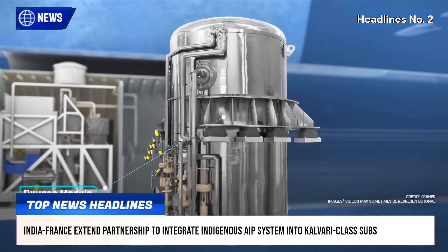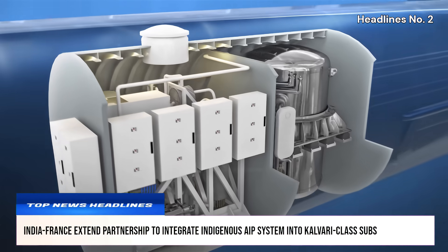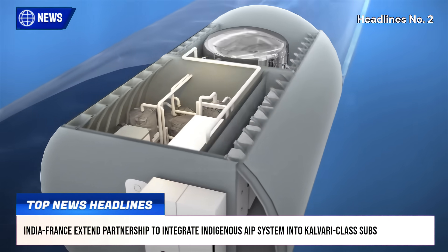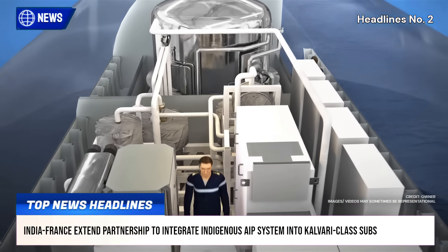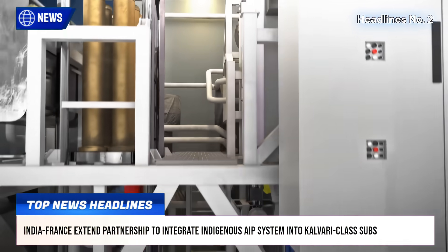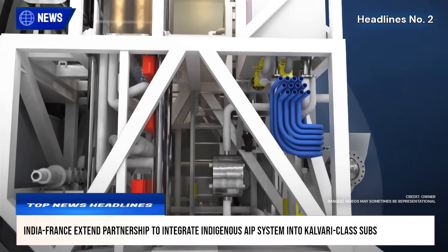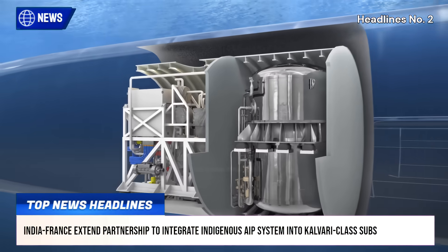This collaboration ensures technical support from the original equipment manufacturer while incorporating advanced Indian technologies. The upgrade is planned during the mid-life refit of the submarines, starting with INS Kalvari, and is seen as a step toward strengthening indigenous capabilities under the Make in India initiative and enhancing long-term fleet sustainability.